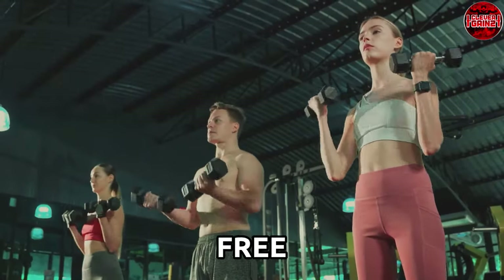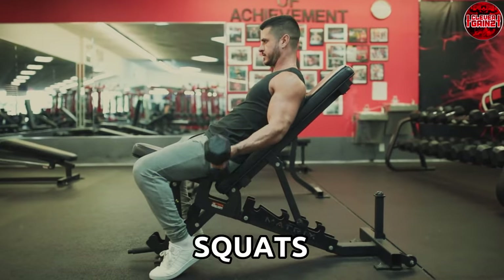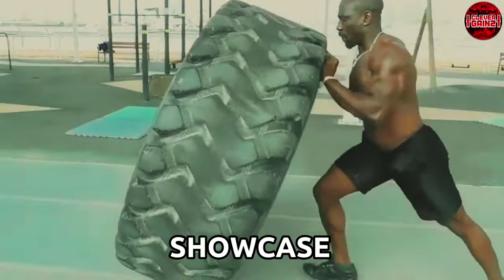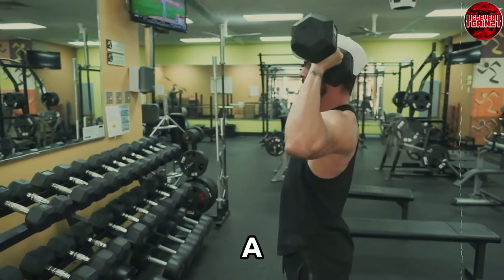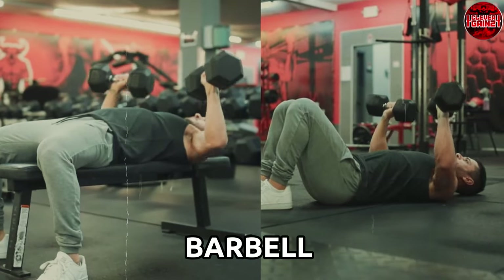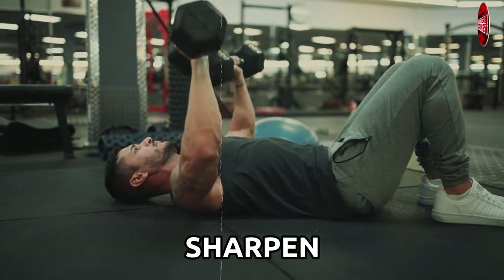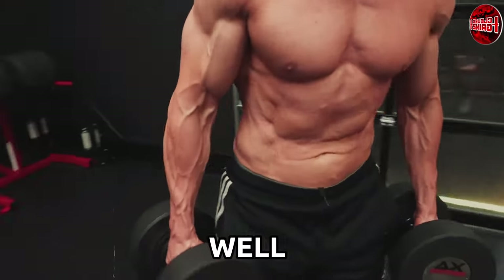Let's dive into free weight exercises that have stood the test of time. From classic moves like squats and deadlifts to bicep curls and overhead presses, these exercises showcase the versatility and efficacy of free weights in stimulating muscle development. Picture a set of dumbbells in hand as you perform lunges, engaging multiple muscle groups to maintain balance and control, or the intensity of a barbell bench press activating your chest, shoulders, and triceps simultaneously. These movements not only challenge your muscles but also sharpen your coordination and stability.